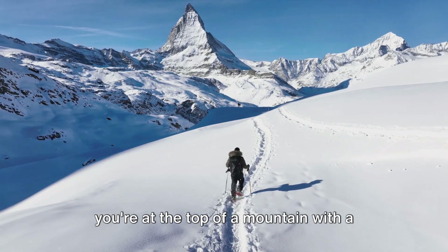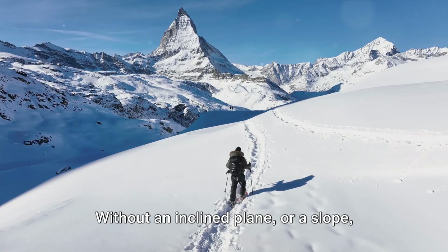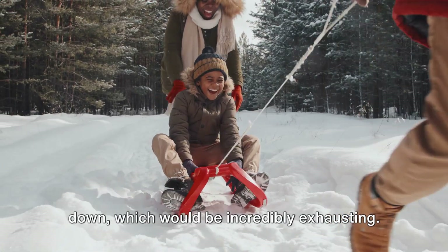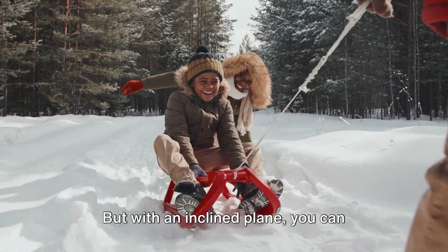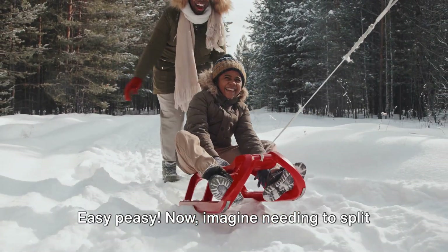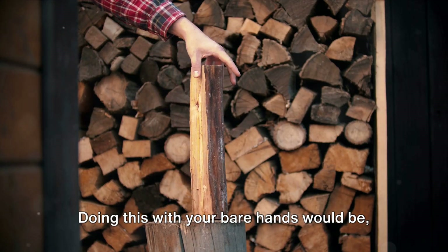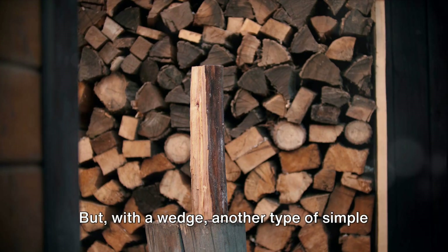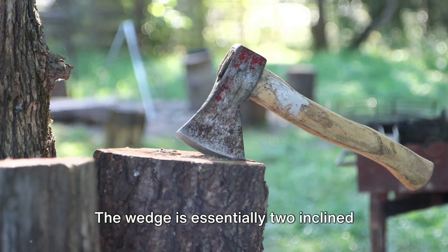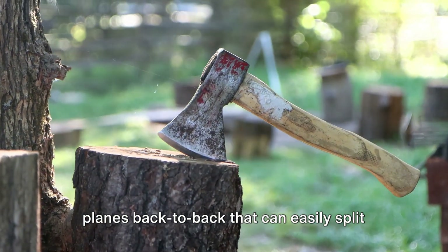Picture this: you're at the top of a mountain with a sled full of supplies that you need to get to the bottom. Without an inclined plane or a slope, you'd have to lift and carry each item down — incredibly exhausting. But with an inclined plane, you can simply slide your sled down the slope. Now imagine needing to split a log of wood in two. Doing this with your bare hands would be quite frankly impossible. But with a wedge — essentially two inclined planes back-to-back — the job becomes effortless, and you can easily split the log in half.